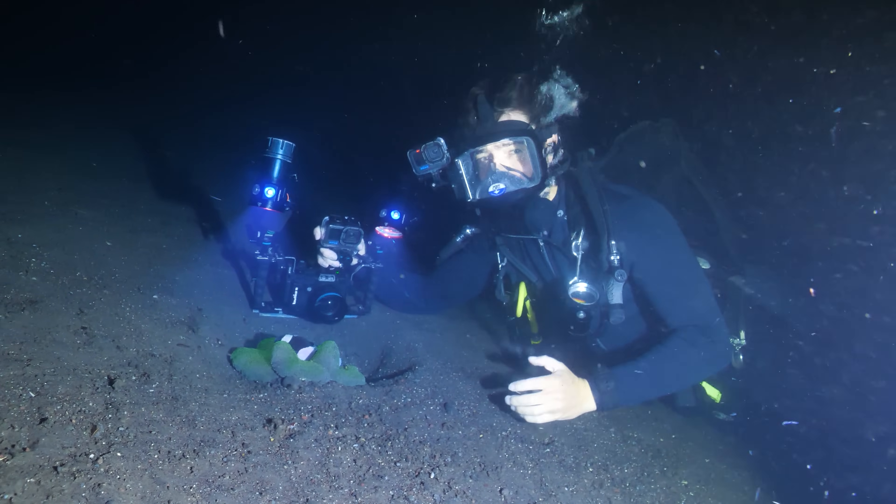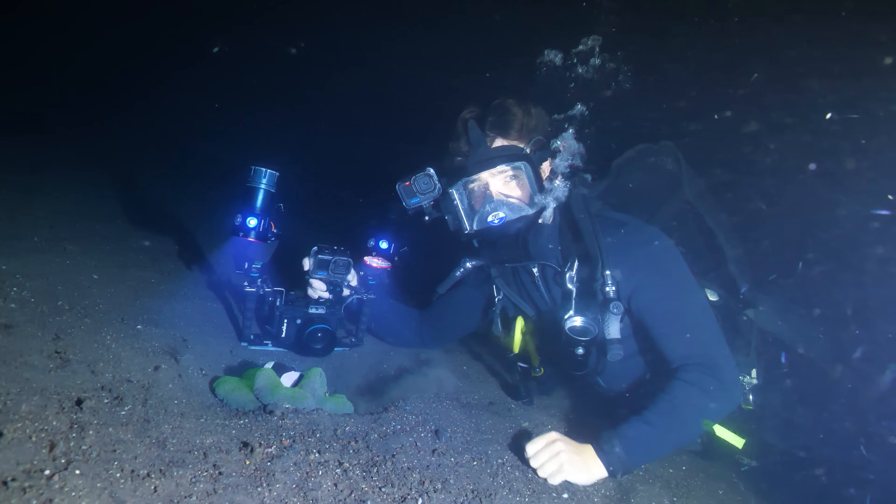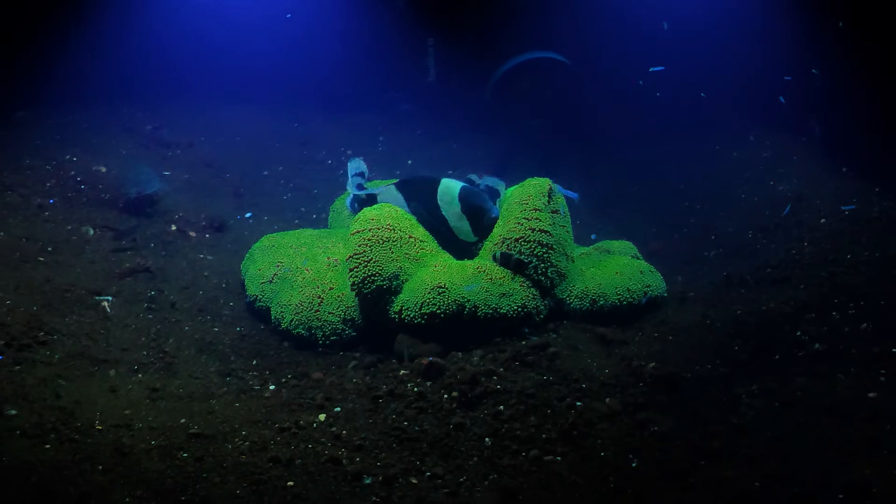Finding creatures on the ocean floor at night can be a little bit difficult — unless, of course, you can do this. Whoa, look at them glow!